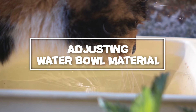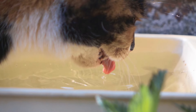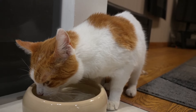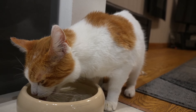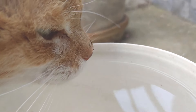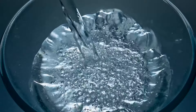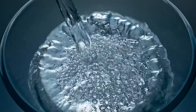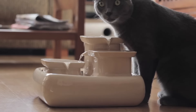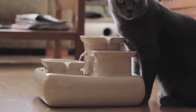Adjusting water bowl material: trying different materials for your cat's water bowl can make a significant difference in their drinking habits. Some cats have preferences for certain textures and materials such as ceramic, stainless steel, or glass. Each type of bowl has its benefits: ceramic bowls are sturdy and easy to clean, stainless steel bowls are durable and resistant to bacteria, and glass bowls are smooth and hygienic. Observe your cat's response to different bowls and stick with the one they seem to prefer. This small adjustment can make drinking more comfortable and enjoyable for your cat.